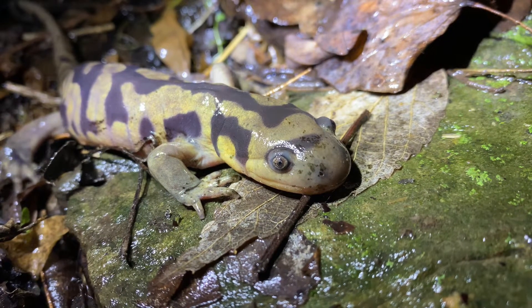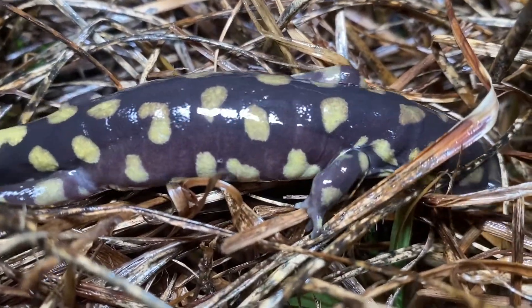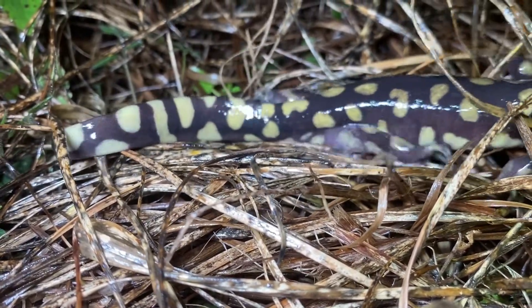Tiger salamanders belong to a group of salamanders known as mole salamanders because they spend nearly all of their lives in underground burrows. In fact, the only reason they emerge is to breed once a year.